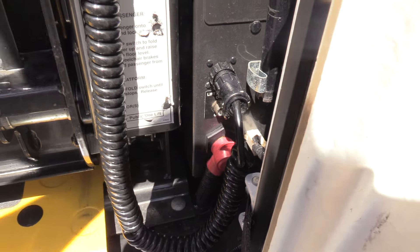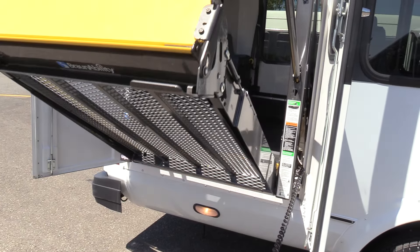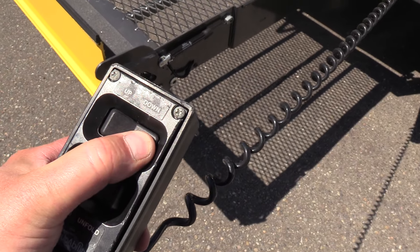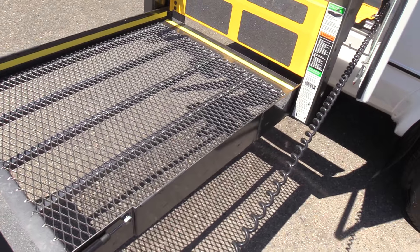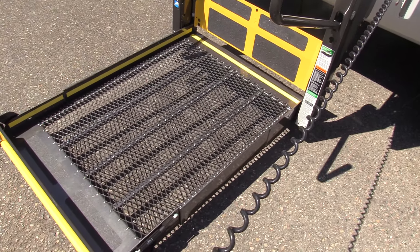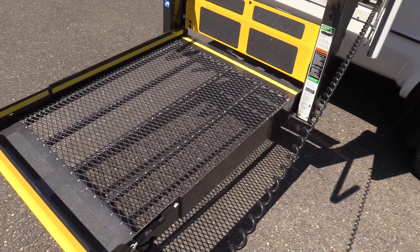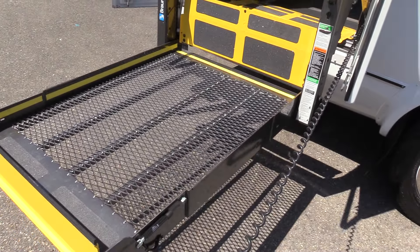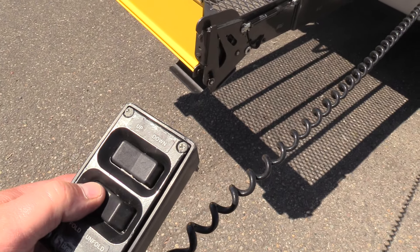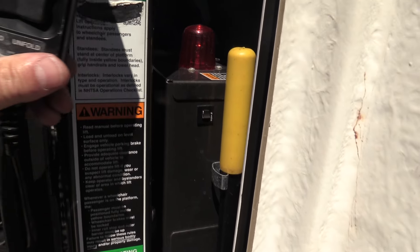Let's give this wheelchair lift a go. Hit the power switch down there and hit unfold. Braun wheelchair lift, 800-pound capacity. And then you hit down — Braun, smooth operator. I like these Braun wheelchair lifts; they're kind of the industry leader. You see a lot more of these than the Rikons or the Maxons. I don't even think Maxon's making wheelchair lifts anymore — you typically see those lift gates on medium-duty trucks. So pretty much it's either going to be a Braun or a Rikon these days, but it seems like it's more Braun than anything. Then you hit fold — 800-pound capacity, that's kind of the standard.